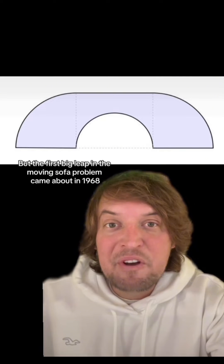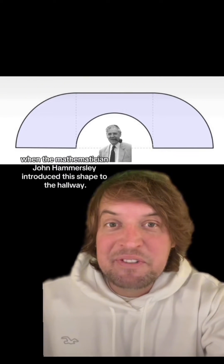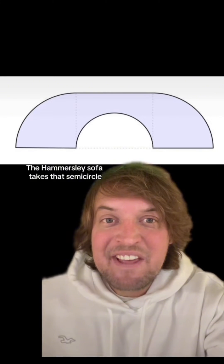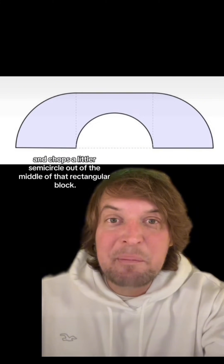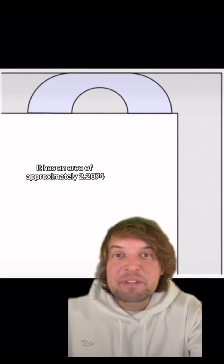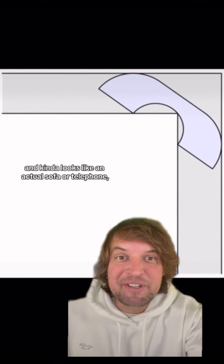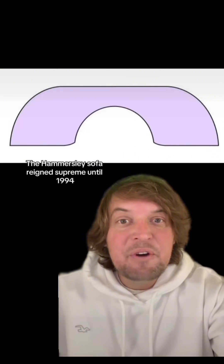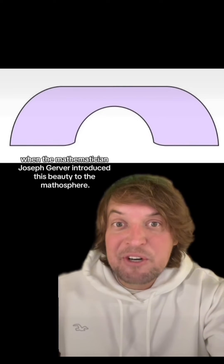The first big leap in the moving sofa problem came about in 1968, when mathematician John Hammersley introduced this shape. The Hammersley sofa takes that semicircle, adds a rectangular block to the middle of it, and chops a smaller semicircle out of the middle of that rectangular block. It has an area of approximately 2.2074 and kind of looks like an actual sofa or a telephone.